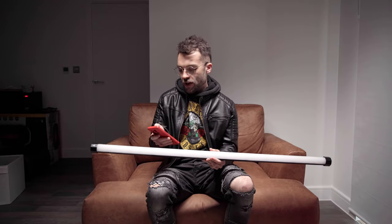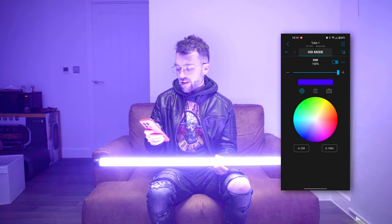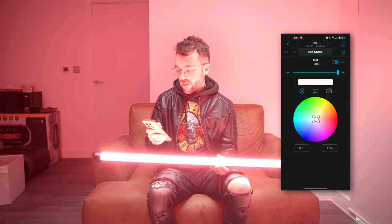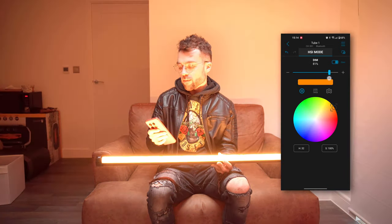The idea behind this is it's an LED tube that can be controlled with an app. I can turn it on and it looks like this. The app allows you to have complete control over the color and intensity of the light — I'm just flicking through different colors on the color wheel and as you can see it's changing in real time. I can also dim it or make it brighter, so they come in really handy for basic lighting setups.